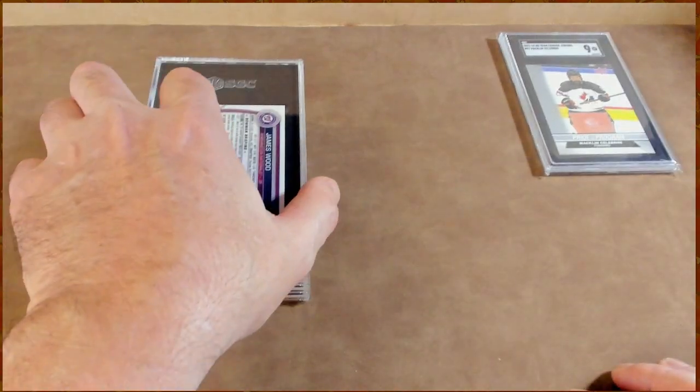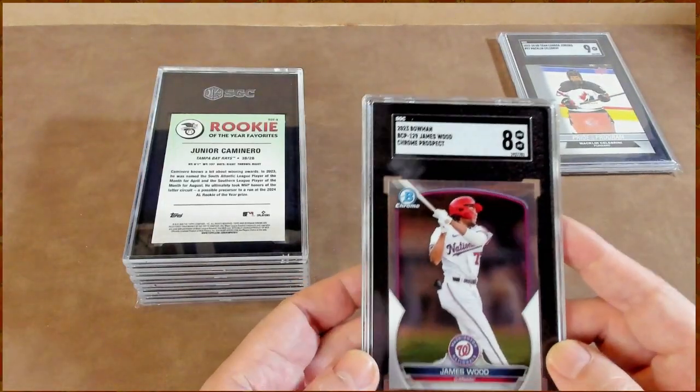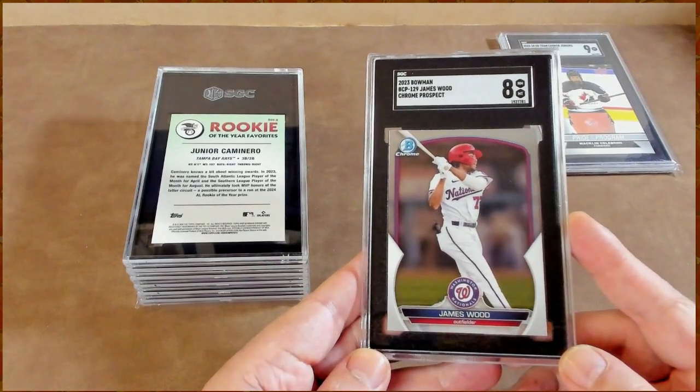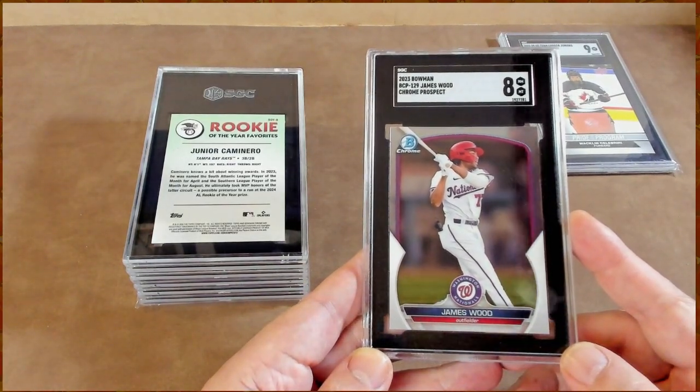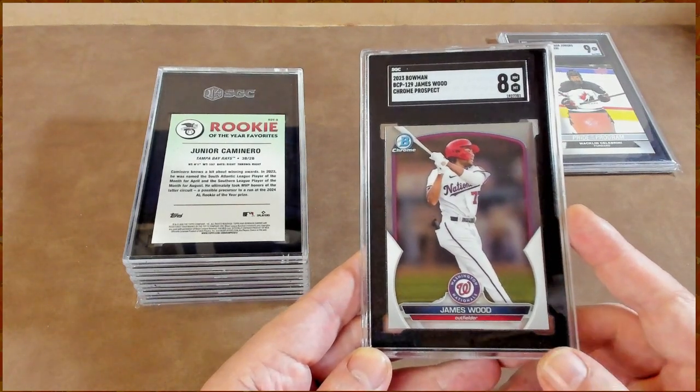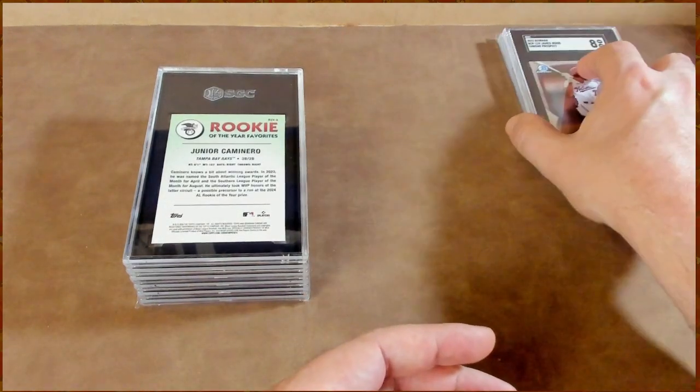James Wood comes in with an 8. I'm glad I didn't send all of my James Wood cards to SGC — the rest will be going to PSA for sure. I thought this card would have looked really nice dressed up, and I don't understand why it's an 8, but it is what it is.